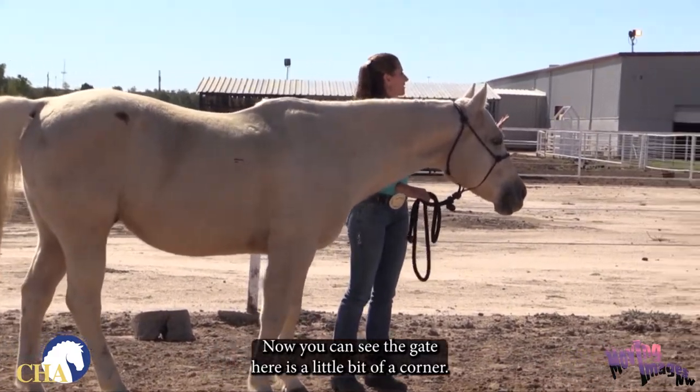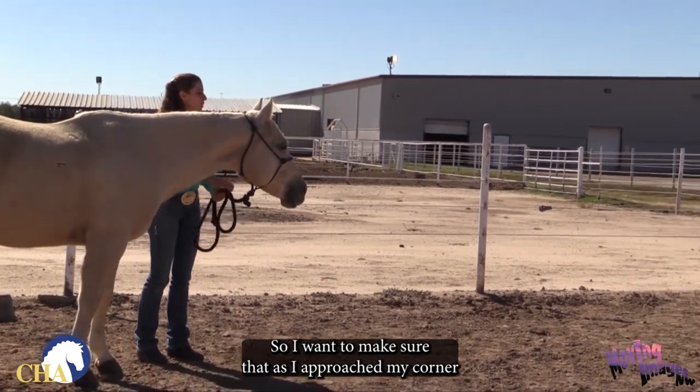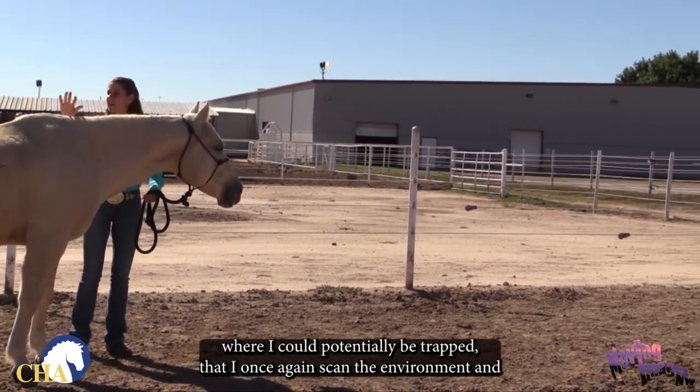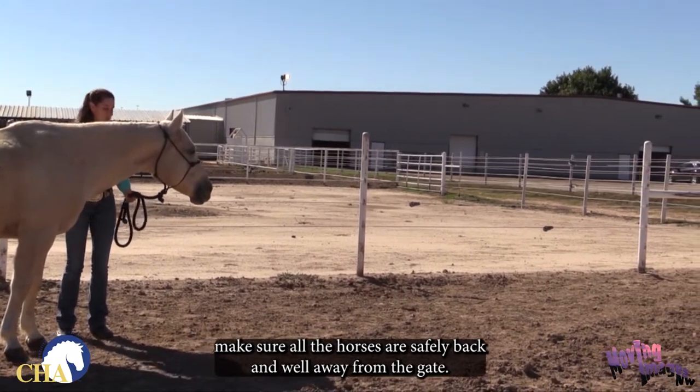You can see the gate here is a little bit of a corner, so I want to make sure that as I approach my corner where I could potentially be trapped, I once again scan the environment and make sure all the horses are safely back and well away from the gate.